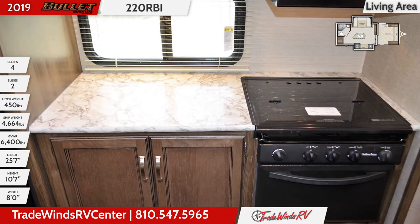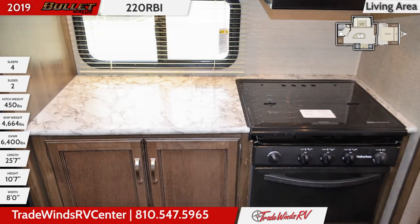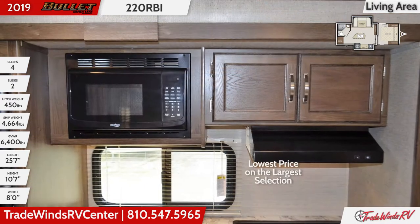The nearby entertainment center holds a 42 inch LED TV while the U-shaped dinette converts to a double bed for additional sleeping space.